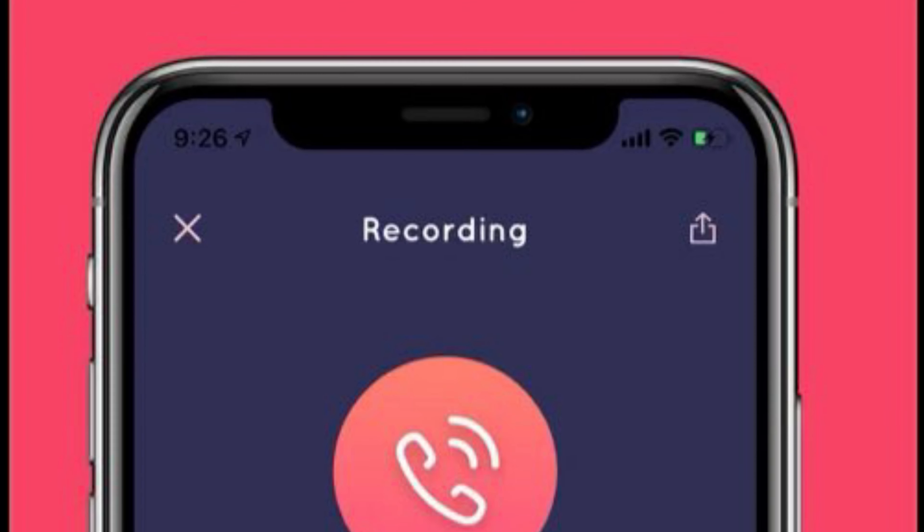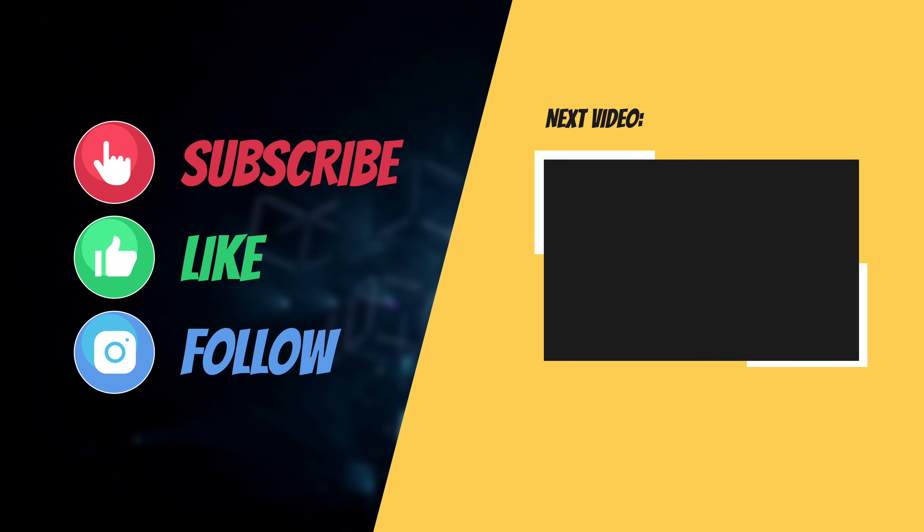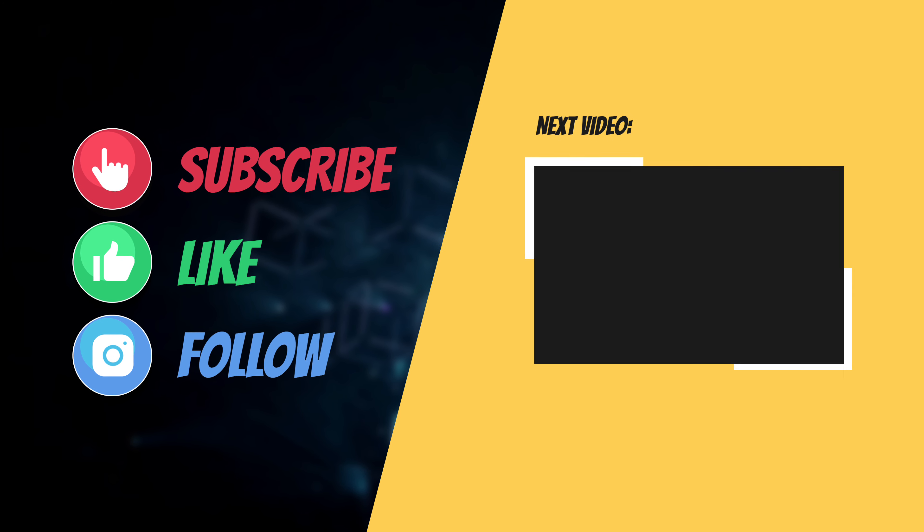So these are the top call recording apps for iPhone. Hopefully you have found them up to the mark. Now that you've known my top picks, let me know your favorite call recorders, and I'll see you in the next video with more such helpful tips. Till then, have a great time — bye-bye!